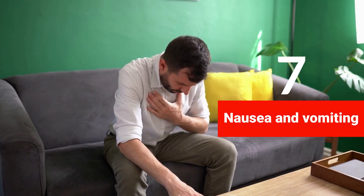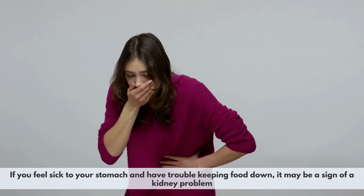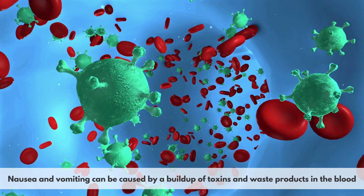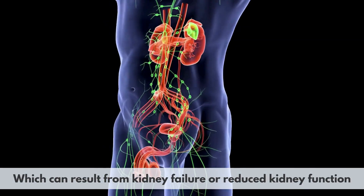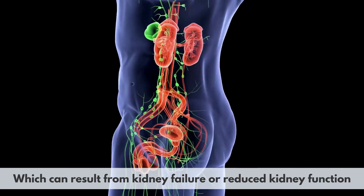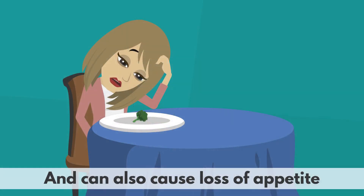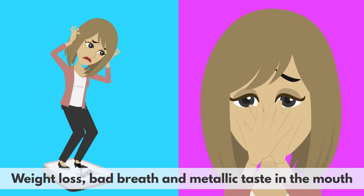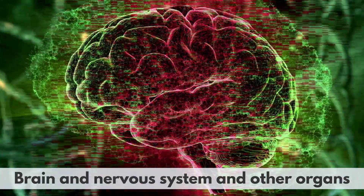7. Nausea and vomiting. If you feel sick to your stomach and have trouble keeping food down, it may be a sign of a kidney problem. Nausea and vomiting can be caused by a buildup of toxins and waste products in the blood, which can result from kidney failure or reduced kidney function. This condition is called uremia and can also cause loss of appetite, weight loss, bad breath, and metallic taste in the mouth. Uremia can affect your digestive system, brain and nervous system, and other organs.